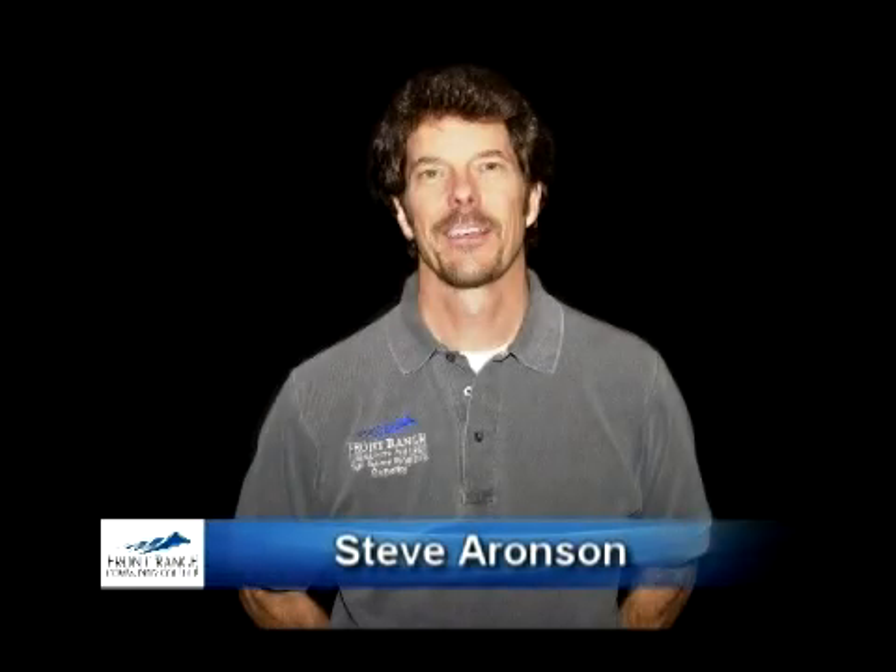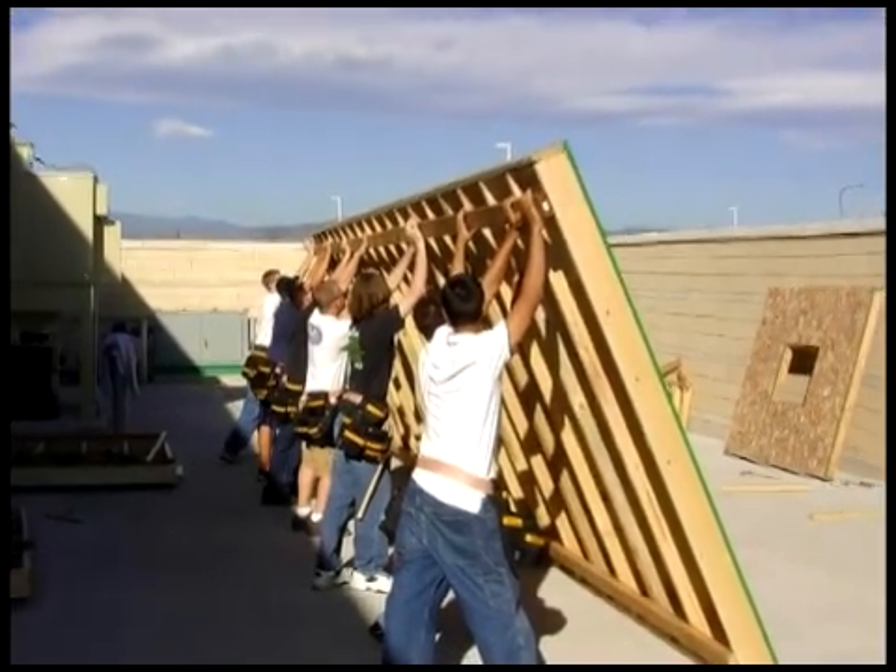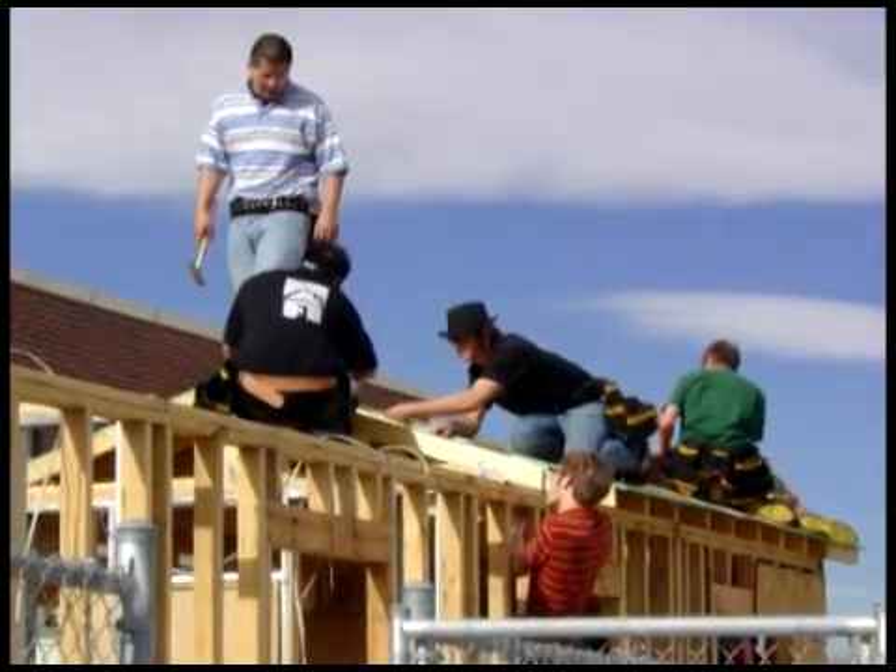Hi, I'm Steve Aronson. I teach the Carpentry Home Framing Program. There's a real shortage of skilled employees entering the workforce, so this is a great time to enter the world of construction.